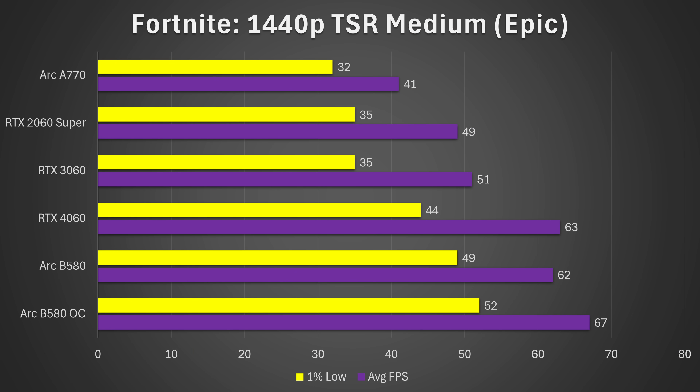Next up, Fortnite at 1440p TSR Medium using Epic settings. The B580 takes the crown again, being 11% faster on the 1% lows but giving roughly the same average frame rate — suggesting that 12 GB of VRAM is once again coming in handy. The B580 OC gives a little bit better performance, but it's really nothing to write home about. Once again, it's just not giving the improvements I was expecting from the overclock.